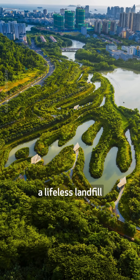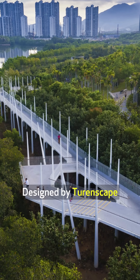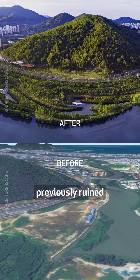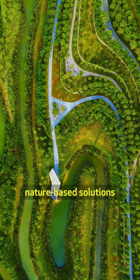This project transformed a lifeless landfill into a thriving mangrove park. Designed by Turenscape and spread across 10 hectares, Sanya Mangrove Park in China restores a previously ruined mangrove habitat on the banks of Sanya River through a series of nature-based solutions.